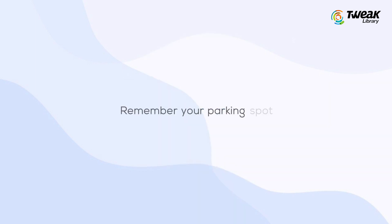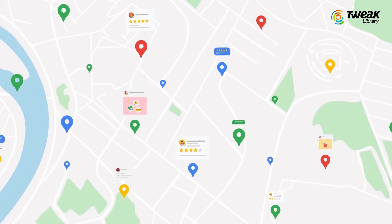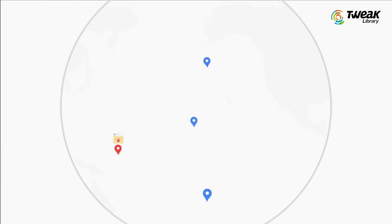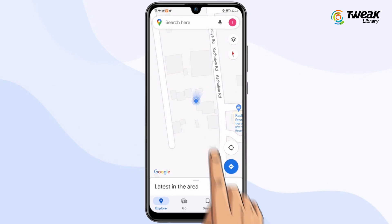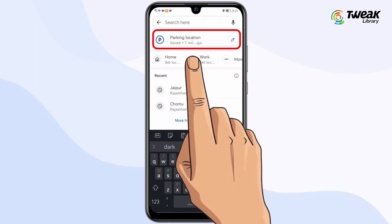Remember your parking spot. When we park our cars far from the designated location, we may miss the parking spot on our way back. But Google Maps helps you here — tap the blue dot where you are present, tap location and save parking. It will also guide your way back.